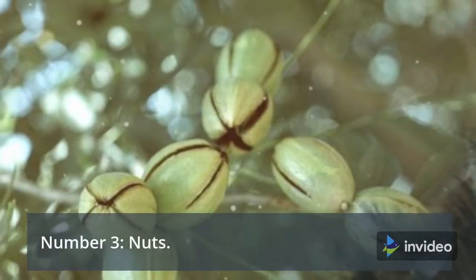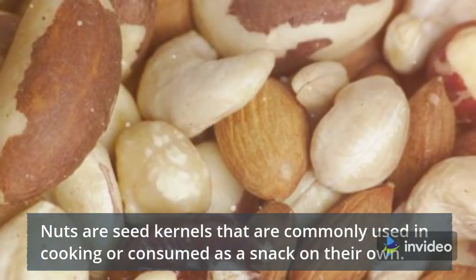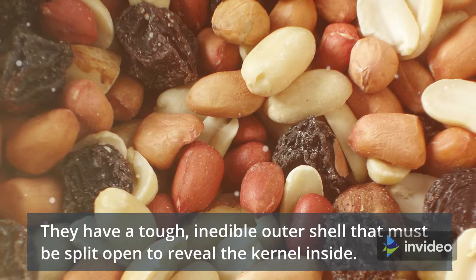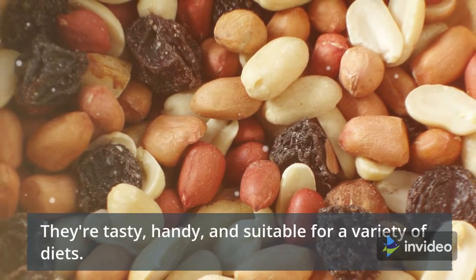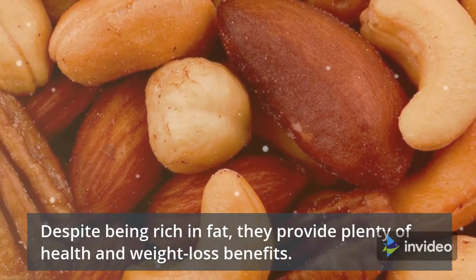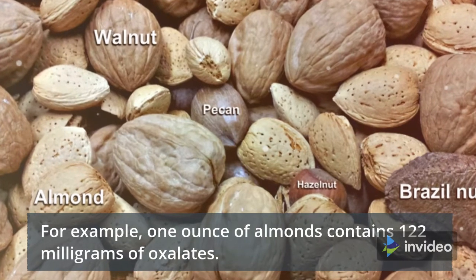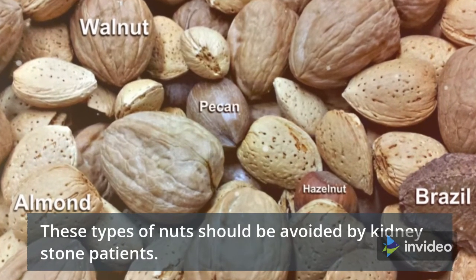Number 3: Nuts. Nuts are seed kernels that are commonly used in cooking or consumed as a snack on their own. They contain a lot of fat and calories, and have a tough, edible outer shell that must be split open to reveal the kernel inside. They're tasty, handy, and suitable for a variety of diets. Despite being rich in fat, they provide plenty of health and weight loss benefits. However, nuts such as almonds, cashews, pistachios, and peanuts are high in oxalate. For example, one ounce of almonds contains 122 mg of oxalates. These types of nuts should be avoided by kidney stone patients.